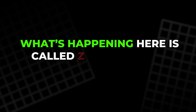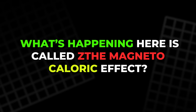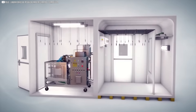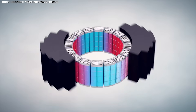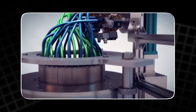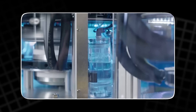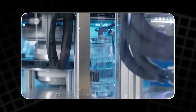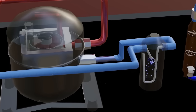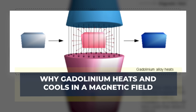What's happening here is called the magnetocaloric effect. Gadolinium's atoms realign in the presence of a magnetic field, reducing their ability to vibrate freely. That change releases heat. Remove the field, and the material absorbs heat again. It's a cycle, one that hints at a new way to cool our world without chemicals or compressors.